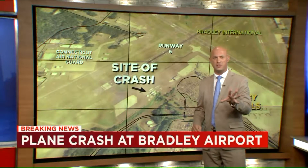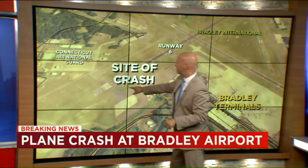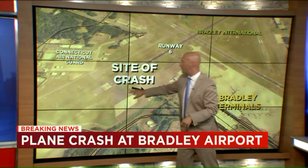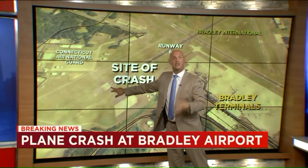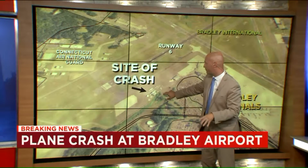We know that this B-17 was trying to come in on what they call the north-south runway — that's runway 6, this runway right here. This white spot is the start of the runway. It missed it by some 600 to 800 feet, right over here.